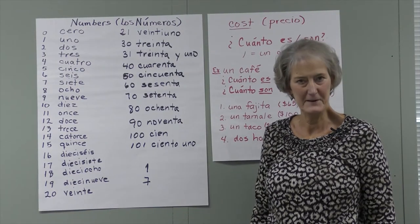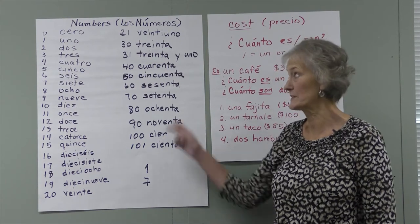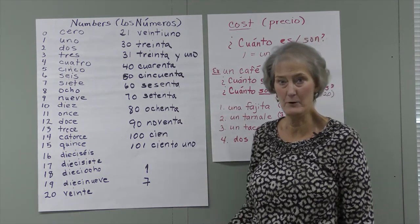Okay, for our final segment today, we're going to investigate another language. Ms. Smith is going to help us understand how to count in Spanish. Let's check it out. Hello. Today we're going to talk about numbers in Spanish — los números — and show you how they're similar and how they're different from ours.